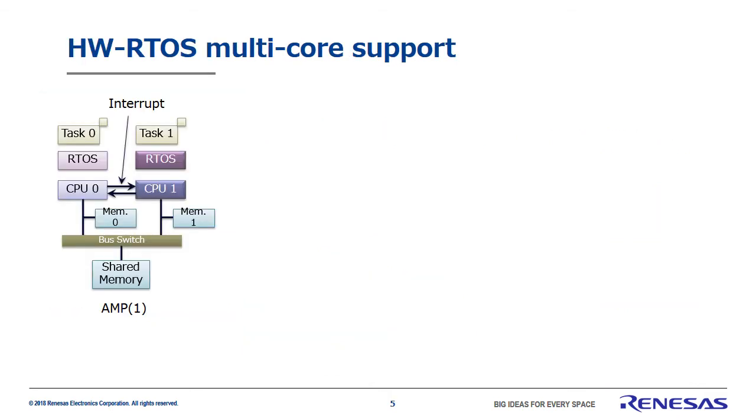Let's move on to multi-core support in real-time OS. This figure shows an AMP-type multi-core system. In terms of real-time performance, SMP uses functions like cache memory, so it has trouble offering high real-time performance. Thus, real-time systems typically use AMP. For that reason, we'll focus on AMP systems here.